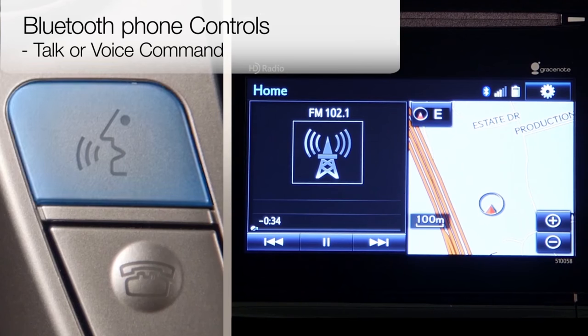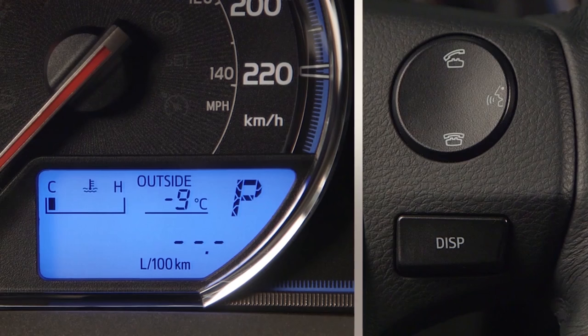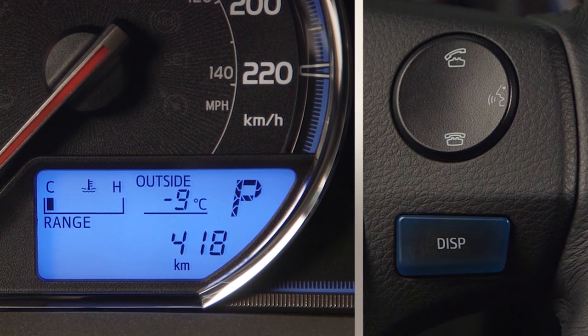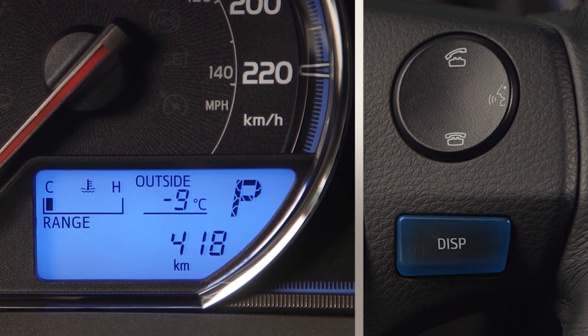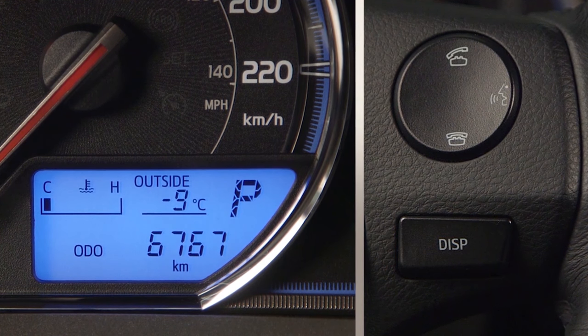The talk or voice command button enables voice commands in vehicles so equipped. The display switch, labeled DISP, scrolls through the information selections on the multi-information display, or MID screen, on vehicles when equipped.